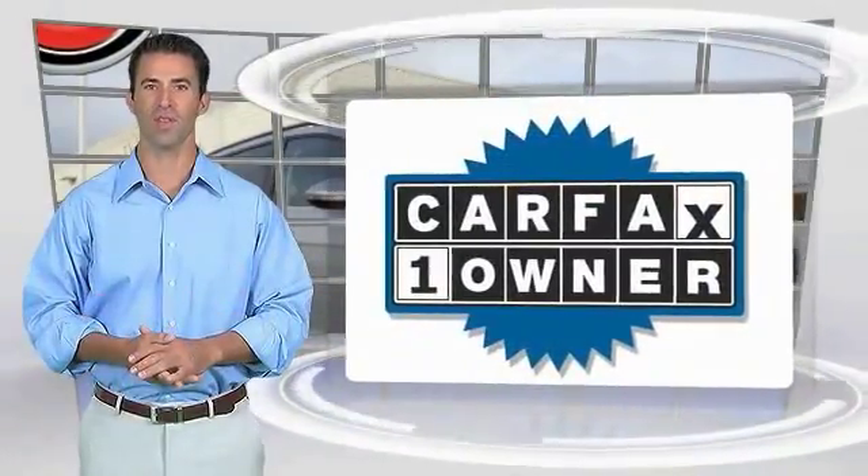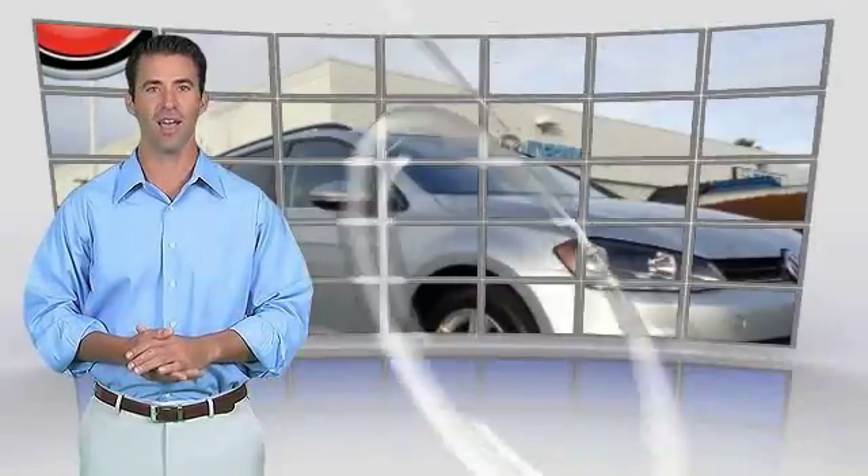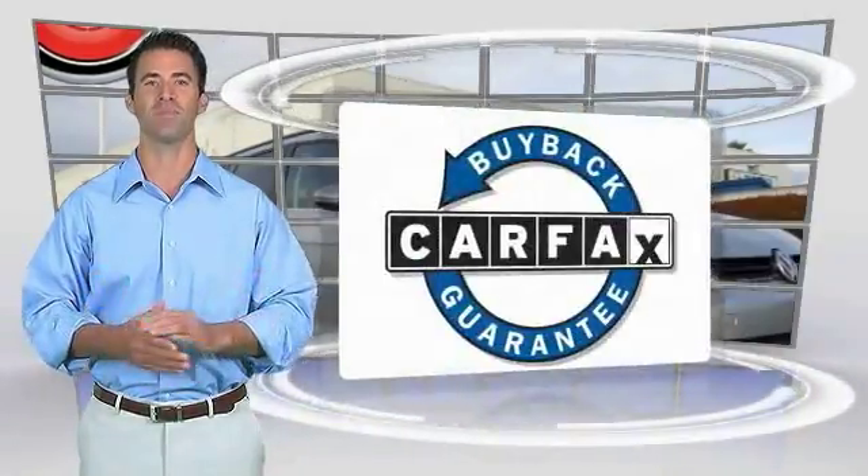This is a one-owner vehicle with the Carfax Vehicle History Report. Be sure to find a complimentary copy of this report online or contact the dealership. This vehicle also qualifies for the Carfax Buy Back Guarantee.